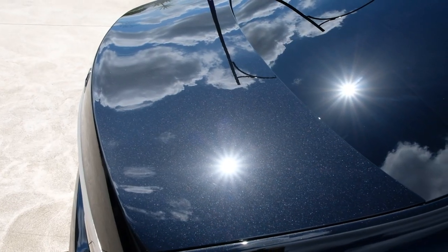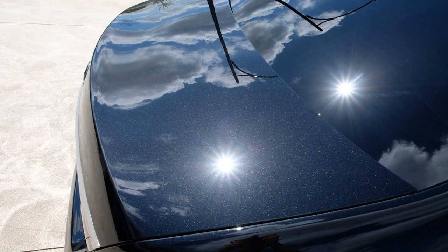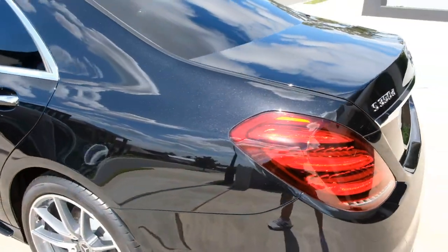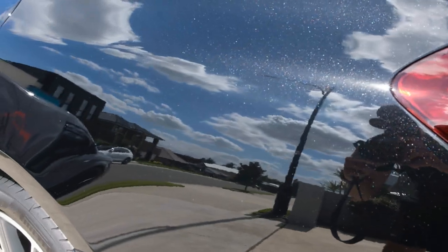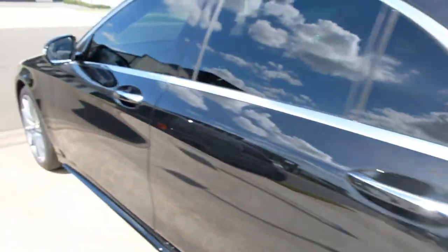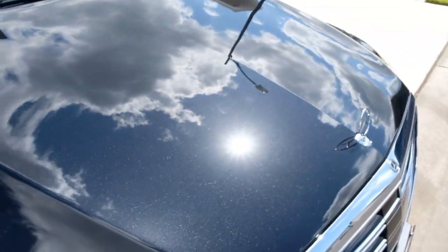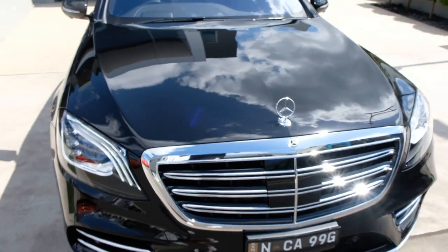Check out the finish on this, boys - the sun doesn't lie. Now it's ready for its coating. Just look at the paint - oh, the metallic! Let's go to the front, let's check this bonnet out. Come on man, no filters here.